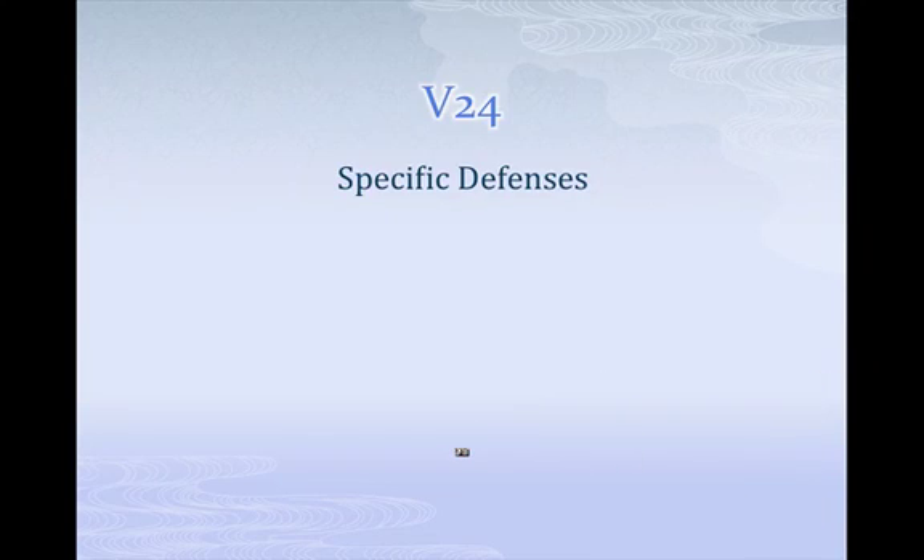Hey guys, it's Mitchell Kennedy back with Venio24. Yesterday we talked about non-specific defenses like your first line of defense, your skin, interferon, and the inflammation response.